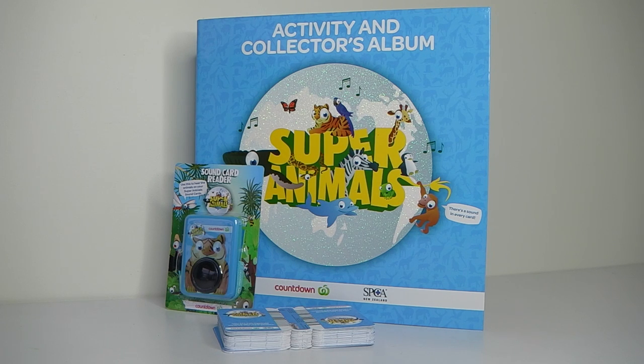Hey guys, today we're going to be taking a look at Super Animals, which includes an Activity Book, Collectors Album, Soundcard Reader and Soundcards. These are available from Countdown in New Zealand, and from every album sold, $1 goes towards the SPCA, which stands for the Society for the Prevention of Cruelty to Animals.